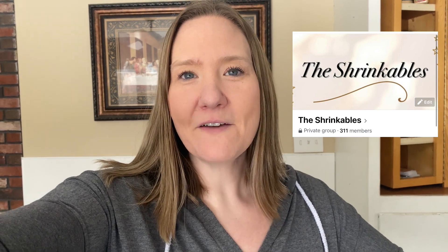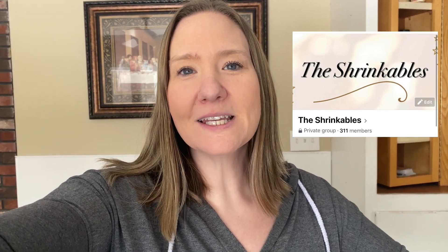If you haven't subscribed to my channel, please make sure to hit that subscribe button and turn on the bell for notifications. Also, I have a support group on Facebook called The Shrinkables — we'd love to have you join our community over there. The link is below. If you're looking for some accountability and other people to take this journey with you, we're all in this together.